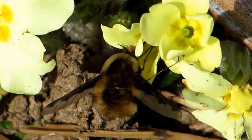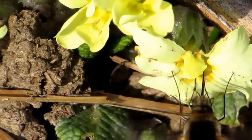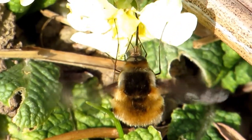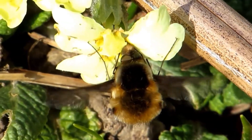Watch as the greater bee fly rests on primroses and violets, its favorite flowers to collect nectar from. At almost two centimeters long, it's our largest bee fly. Look closely at the top of its head and you can tell whether it's male or female — the male's eyes touch at the top of the head, whereas the female's eyes are widely separated.